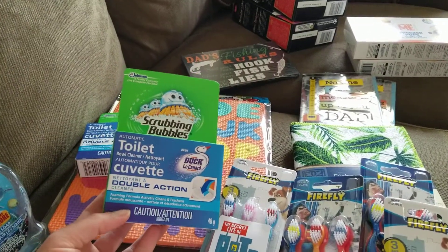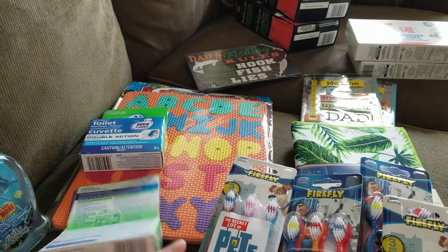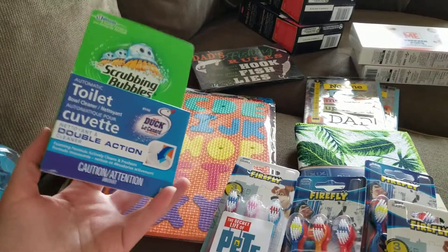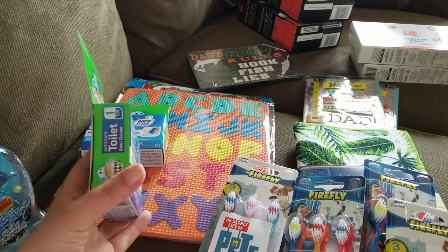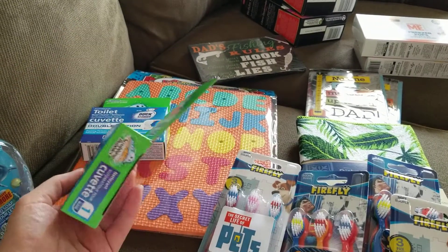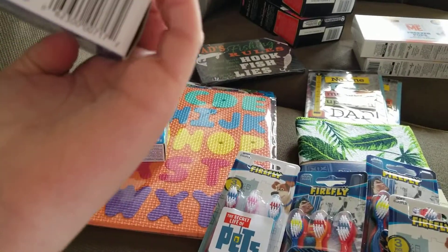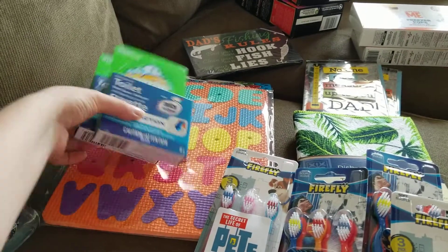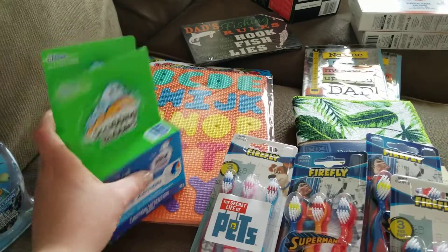New items are these Scrubbing Bubbles automatic toilet bowl cleaners. We're going to use these in the house — you just put it in the back of the tank and it's usable for a while. I'm curious to see how long it'll last; it doesn't say a flush number or anything like that. For $1.25 I thought it was worth trying, and I got two since we have two bathrooms.